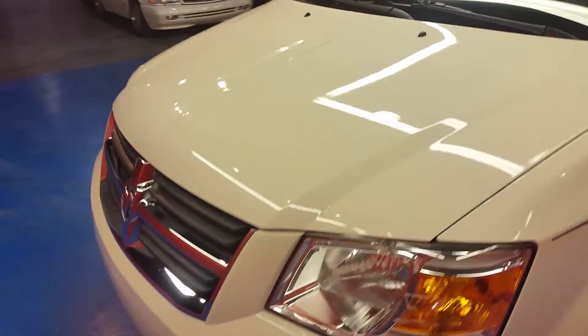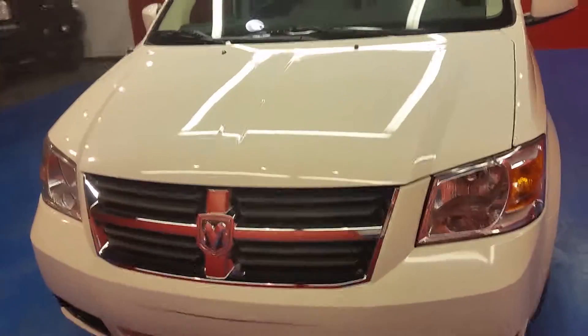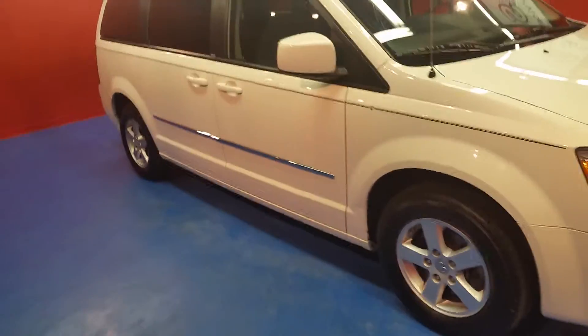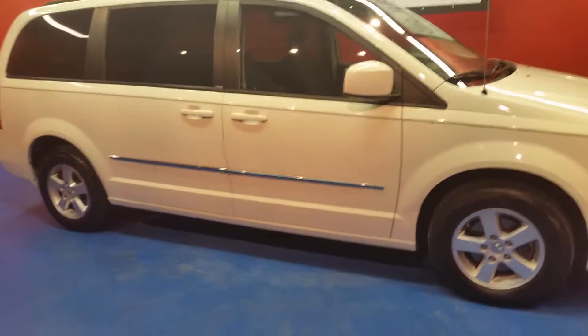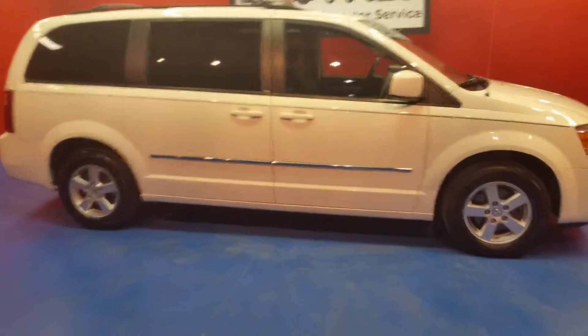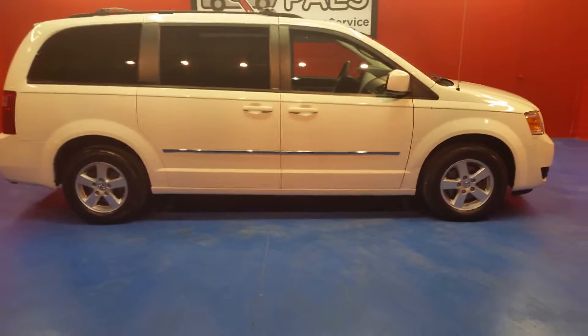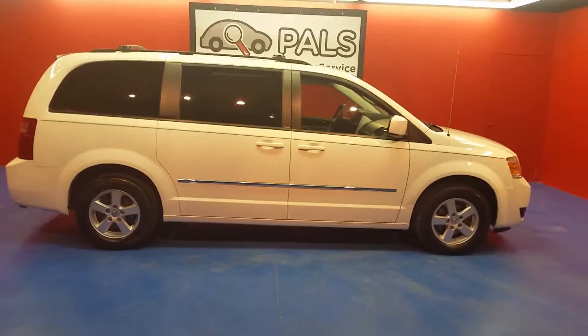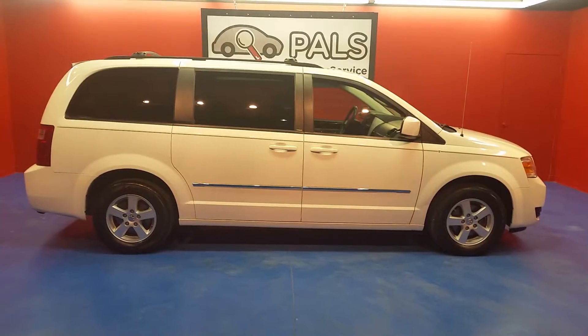I'm going to keep walking around and let you get a peek at the front end. You can check out more about this van — photos and descriptions — at personalautolocatorservice.com. You can give us a call at 865-315-7000. This is a 2010 Dodge Grand Caravan SXT.